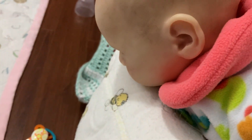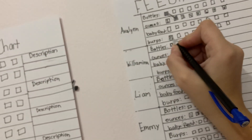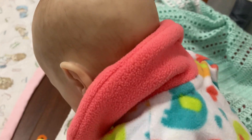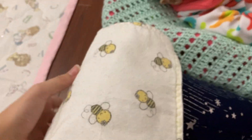She burped! Now we're going to put in that she was burped, and then we're going to move her over for her diaper change.